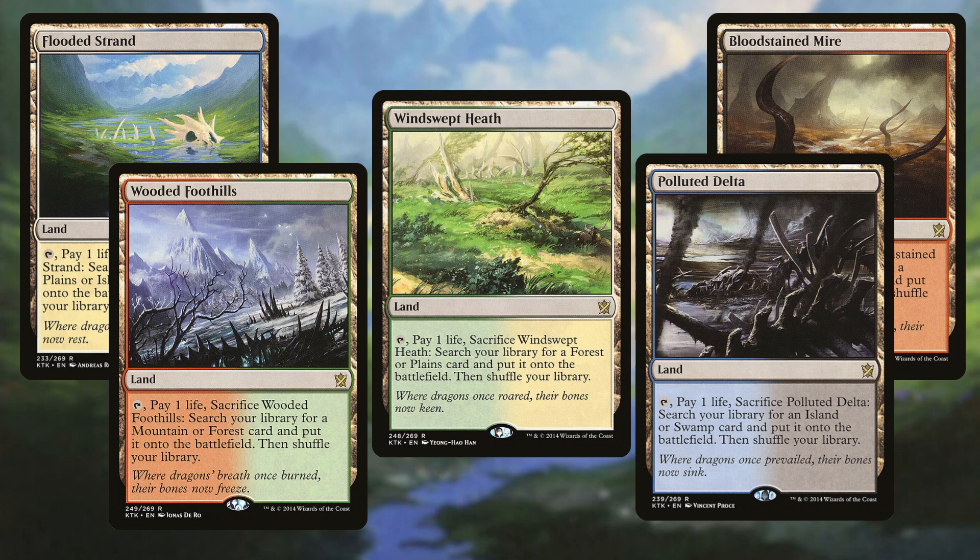That is my top five cards I want to see reprinted in Commander Masters — technically more than five, but I grouped some together. If you agree with these choices, let me know in the comments which ones you really want to see most, or which cards I didn't mention that you think are deserving. I think these are some of the best from an accessibility standpoint, and we'll have to see whether Wizards agrees. Thank you guys so much for watching. I'll catch you in the next video.